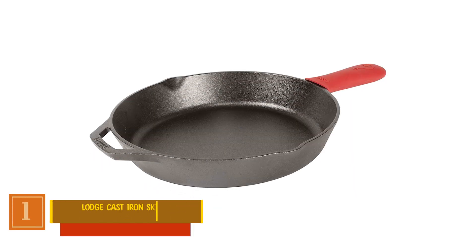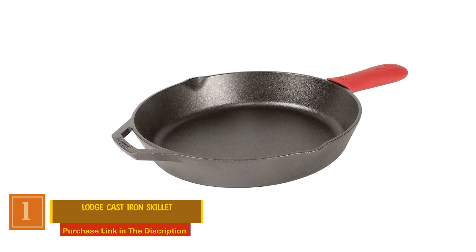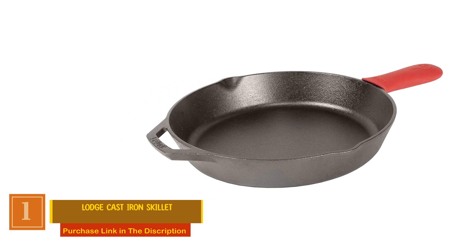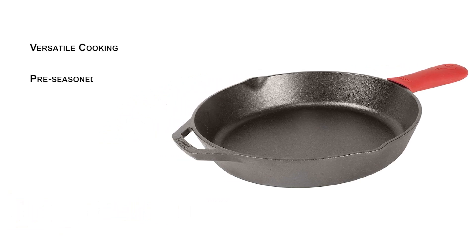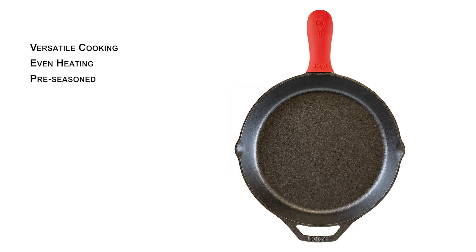Lodge Cast Iron Skillet. This cast iron skillet comes with an assist handle for better control, making it a reliable companion for various cooking techniques. Pre-seasoned with 100% natural vegetable oil, it's ready to use out of the box, eliminating the need for additional seasoning. Experience even heating and exceptional heat retention, allowing you to sear, sauté, bake, broil, braise, fry, or grill with precision.